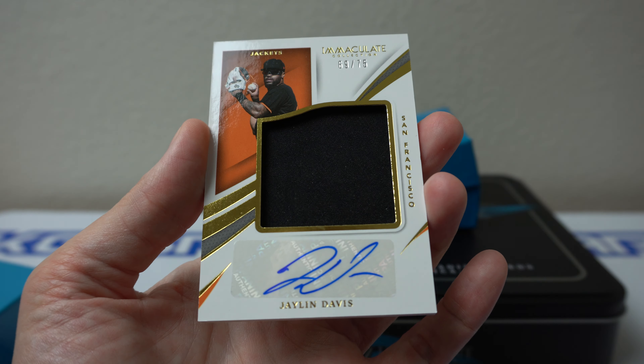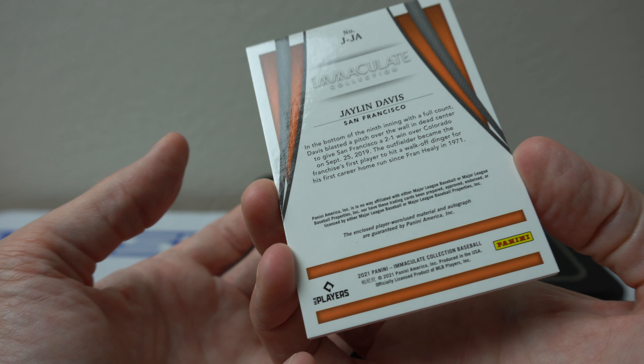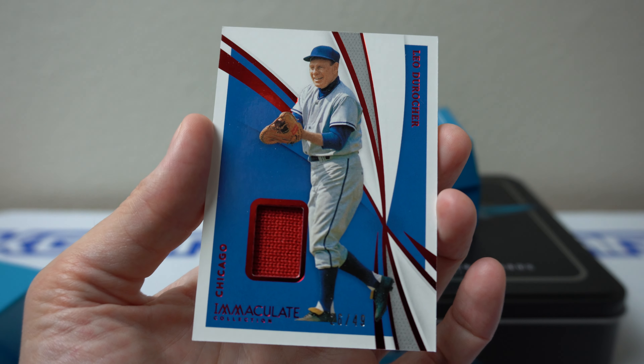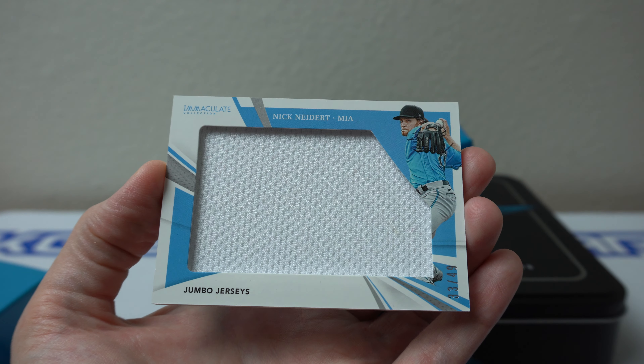Jalen Davis. Leo DeRocher. And a very simple Nick Needert.